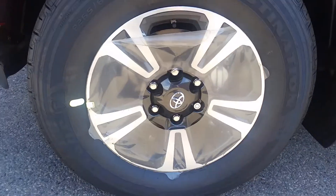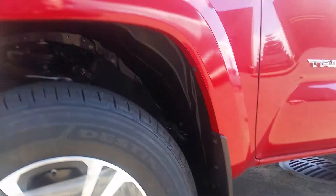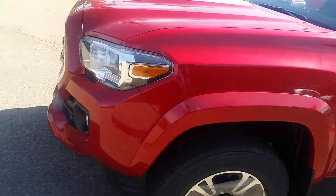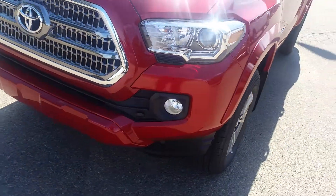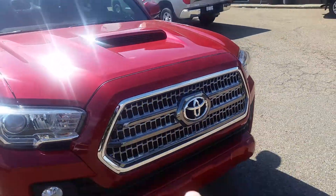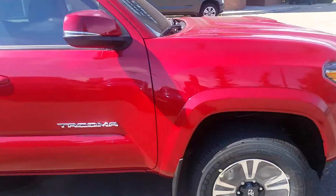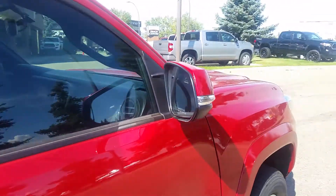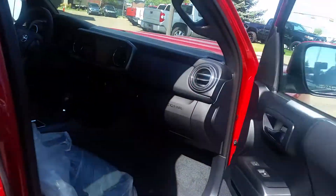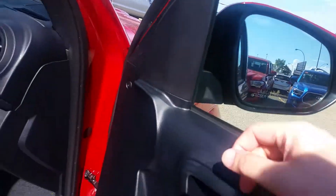It's got the 17-inch alloy rims, comes standard with mud flaps, painted fender flares, fog lights, chrome grille surround, the hood scoop, and signal lights on the mirrors. It still does not have blind spot monitoring for the new 2017 model.